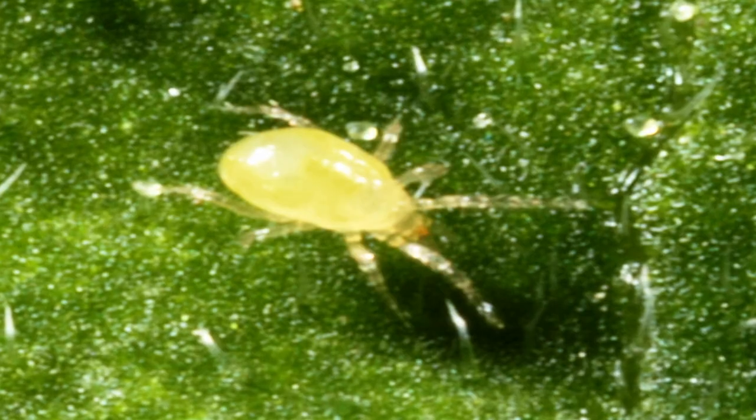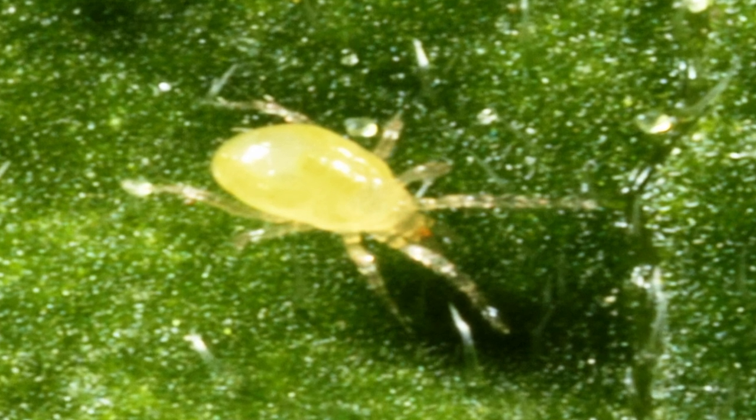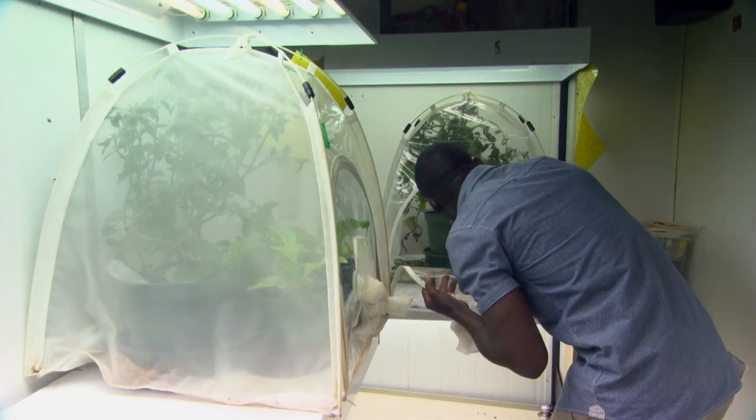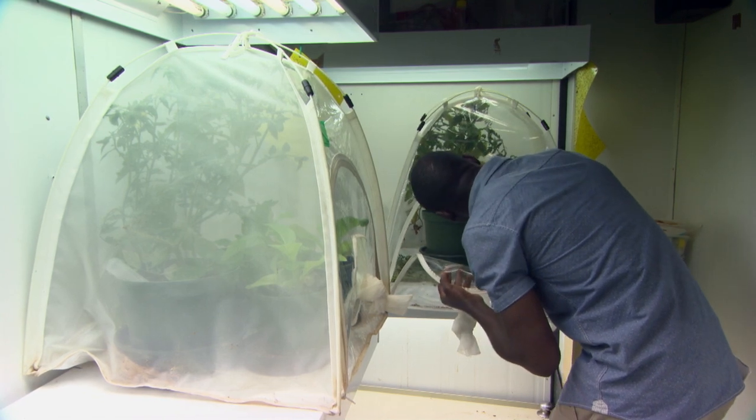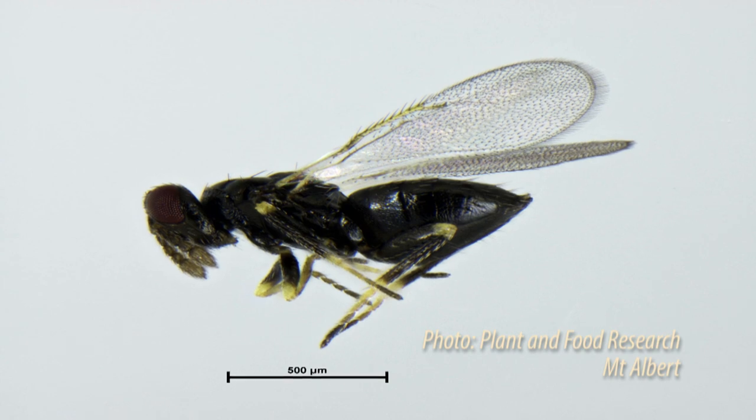We did some trials last year in November and December with these agents and we got some results. They're preliminary and not yet conclusive, but we found that Limonicus, the predatory mite, was actually quite effective at reducing nymph numbers. We also found that Tamaryxia did really well — it reproduced really quickly and parasitised quite a lot of the nymphs. So we're quite optimistic that these results suggest we're making progress and that perhaps in the not-too-distant future we can find a solution to this problem.